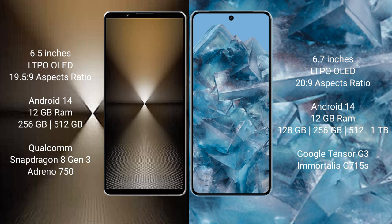The Sony Xperia 1 Mark VI runs on the Android 14 operating system. The Google Pixel 8A also runs on Android 14. The Sony Xperia 1 Mark VI comes with 12GB RAM and 512GB or 1TB internal storage.